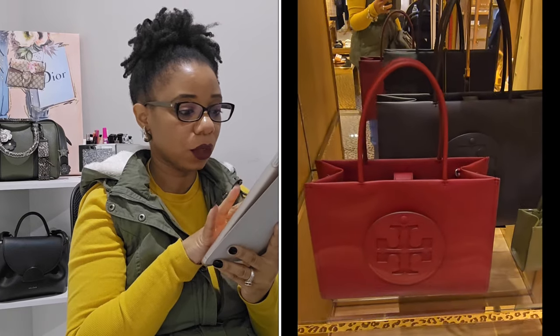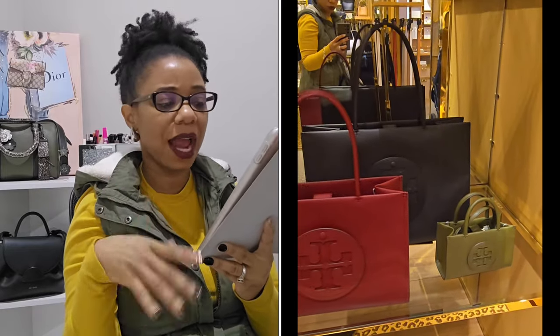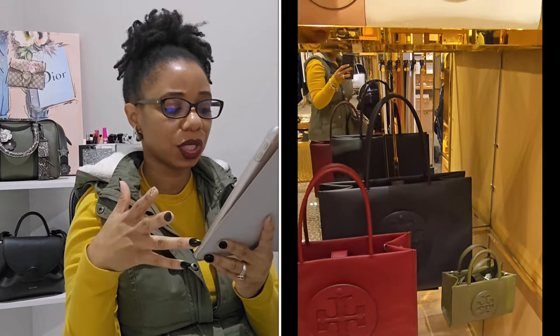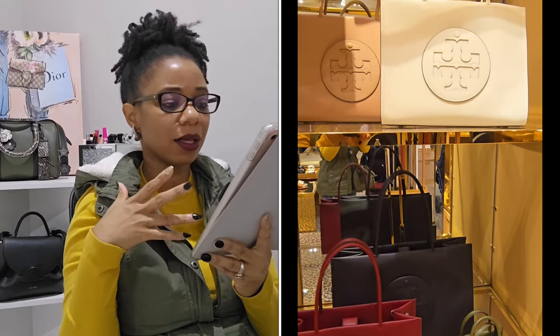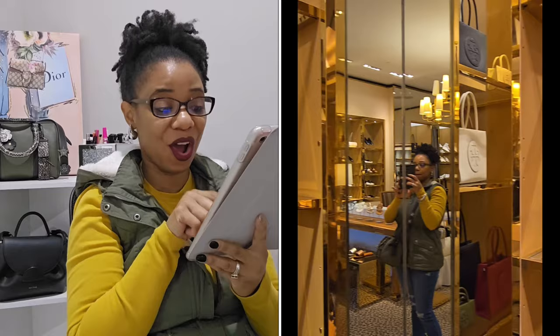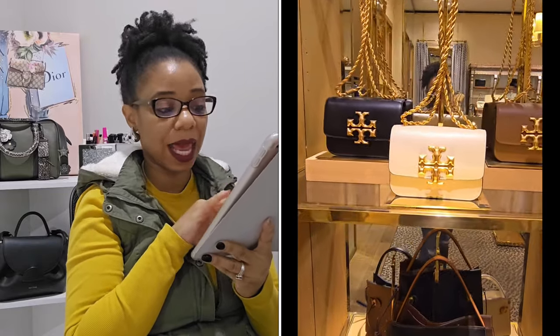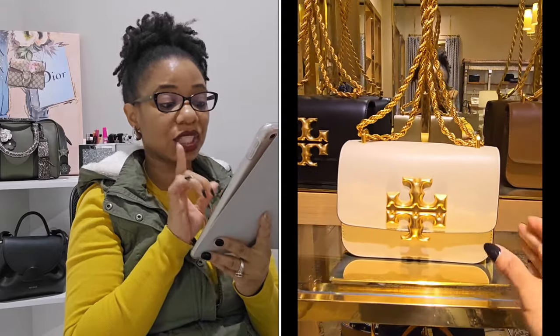I know with Tory Burch that bags eventually go on sale, so I'm going to keep my eye on it. I also got to see the Ella totes — in the past I never paid much attention to them, but today they really caught my eye. Very beautiful bags. There was also another bag I really loved that I've added to my list.